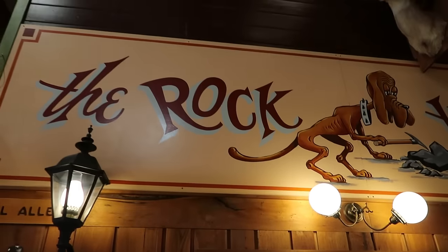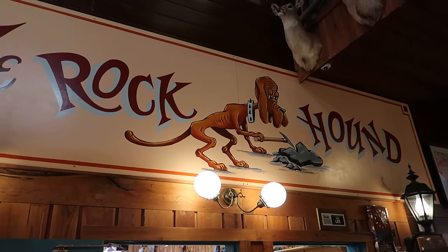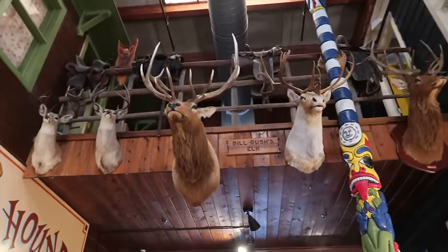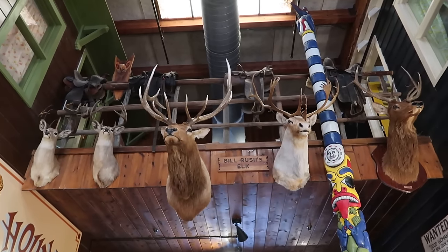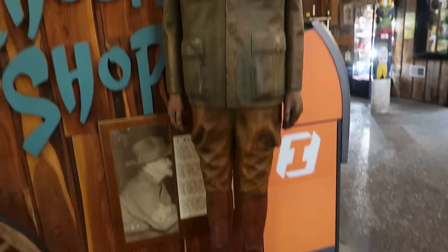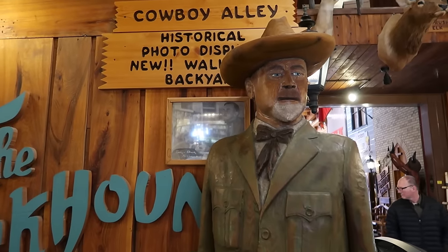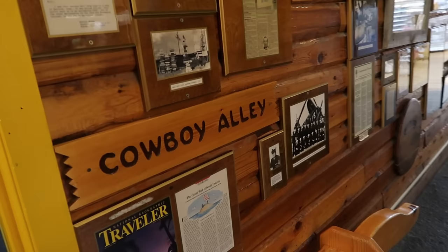There's a rock shop here known as the Rock Hound — you can see the hound chiseling away at a rock. This first hallway is actually known as Animal Alley because of all the different pieces of taxidermy you see hanging out. Here is Badger Clark — I don't actually know anything about Badger Clark, maybe someone I need to research. Let's head down Cowboy Alley.